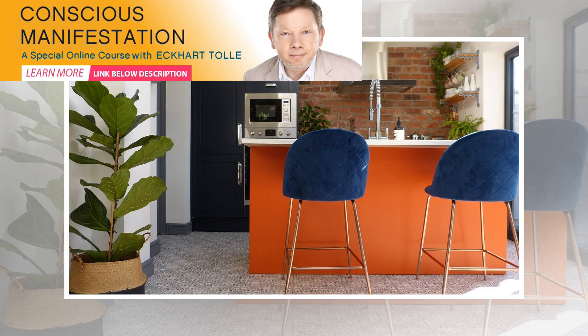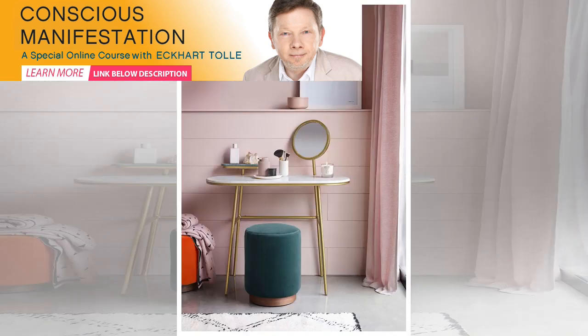Bevel natural solid oak king-sized bed, 599 pounds. Hercules rustic solid oak lamp table, 219 pounds and 99 pence, both Oak Furnitureland. With neutrals edging their way back onto the interior scene, this autumn winter season is all about embracing a warm and natural palette.